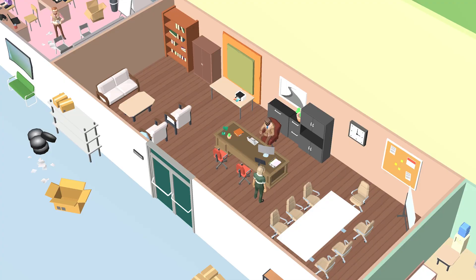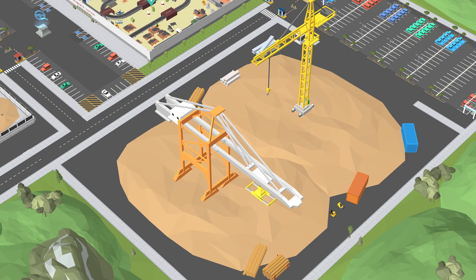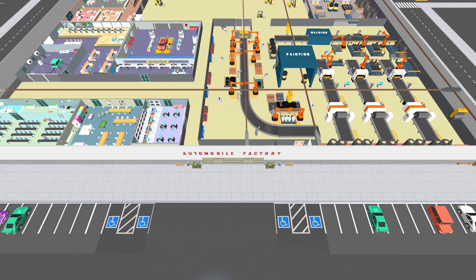As you boost your factory's status, you earn rewards, unlock customizations, and expand your CEO wardrobe. Upgrade the equipment and furniture in each department to make your factory flourish.